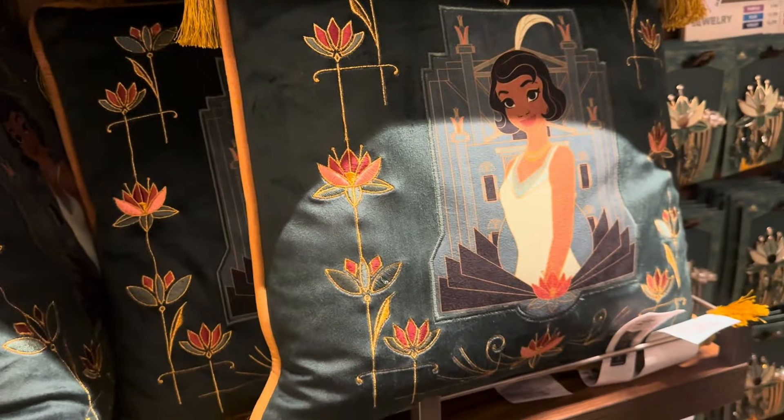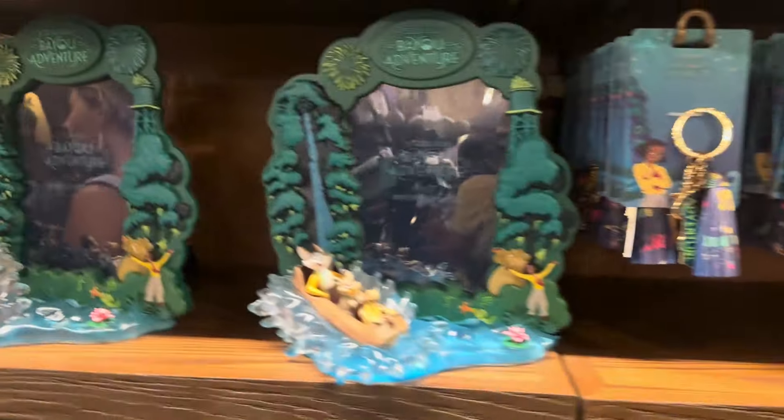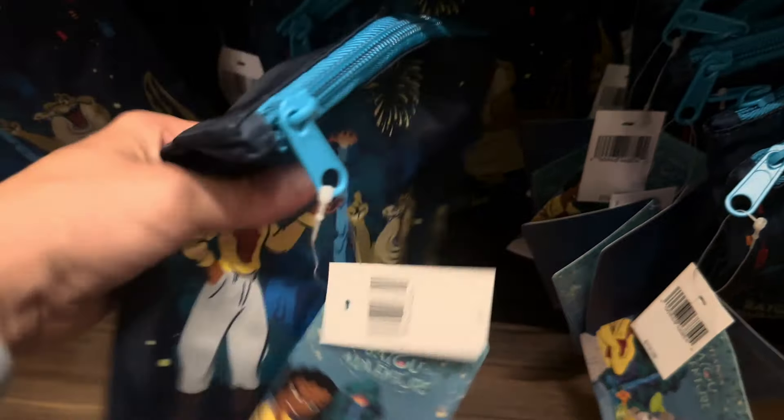And a couple of home items — a little teapot and a pillow. Down there there's a blanket. Over here we have some Christmas ornaments and keychains and towels, a picture frame. And I'll give you a look at the pins. Mama Odie, of course. Oh look, there is the cute little wristlet pouch! It is $19.99 and it's adorable. It's just to keep your essentials handy. I love that it has the little wristlet thing on there. So cute.